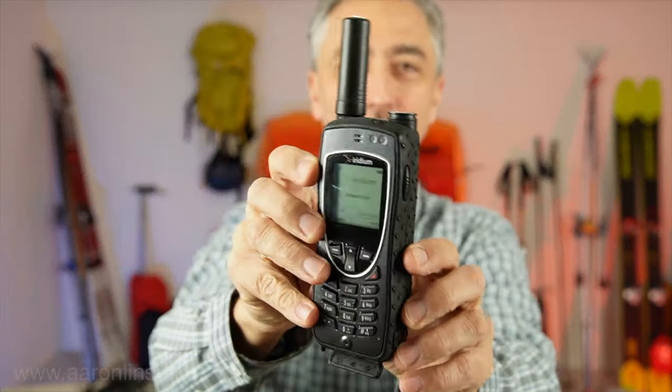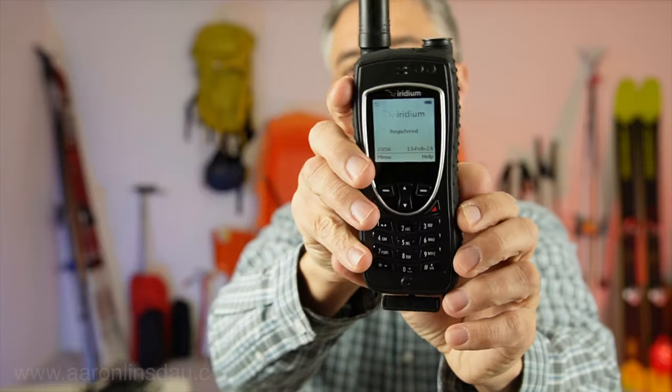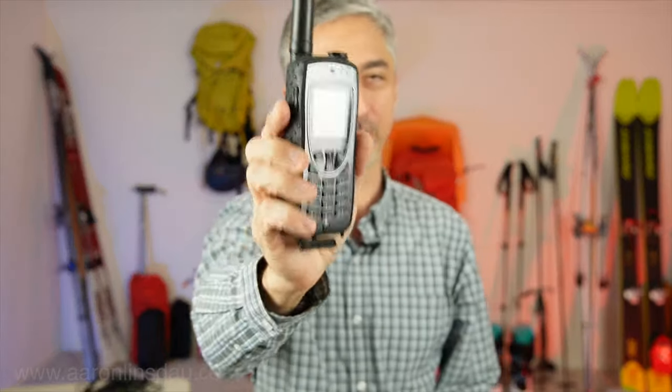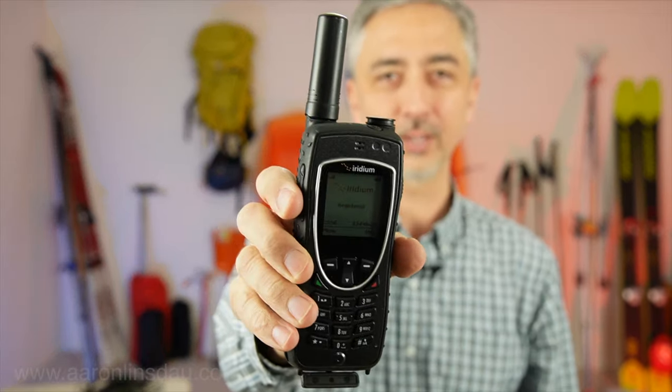I'll just hold one here. The phone itself actually isn't too heavy. It looks like an 80s sort of phone where you plug it in and then you pick it up just like a house phone, but don't be fooled — this phone nowadays retails for almost $2,000 U.S.